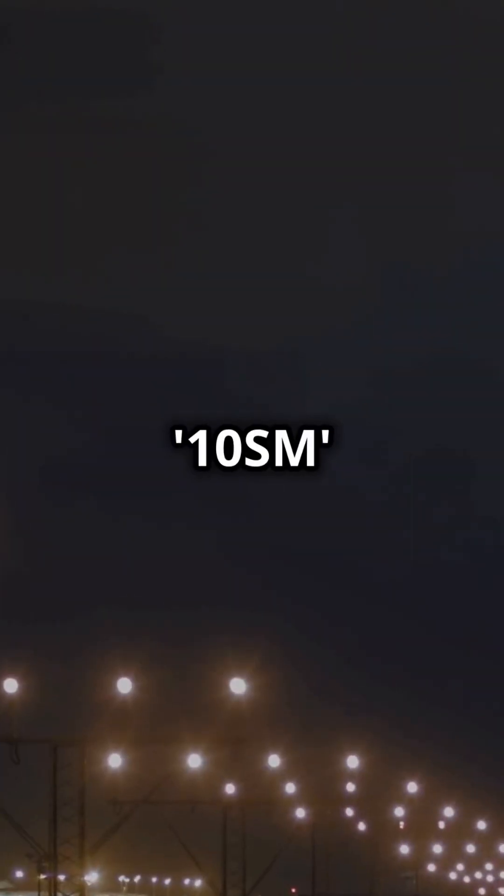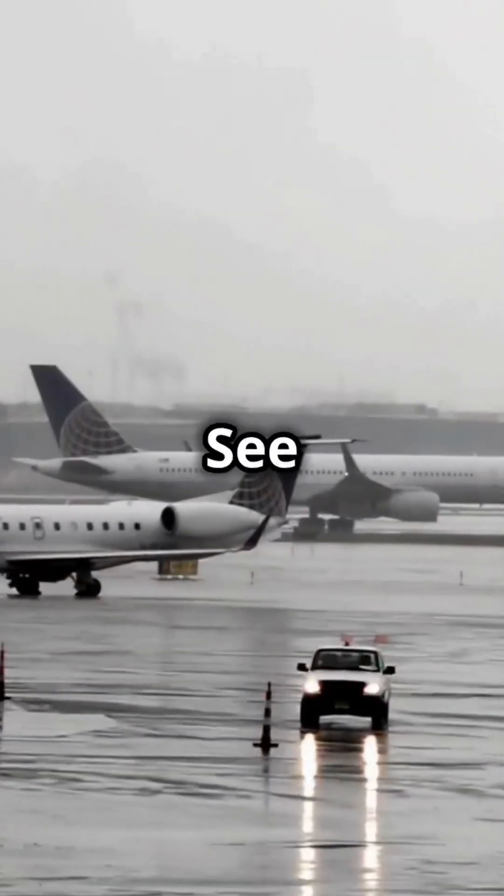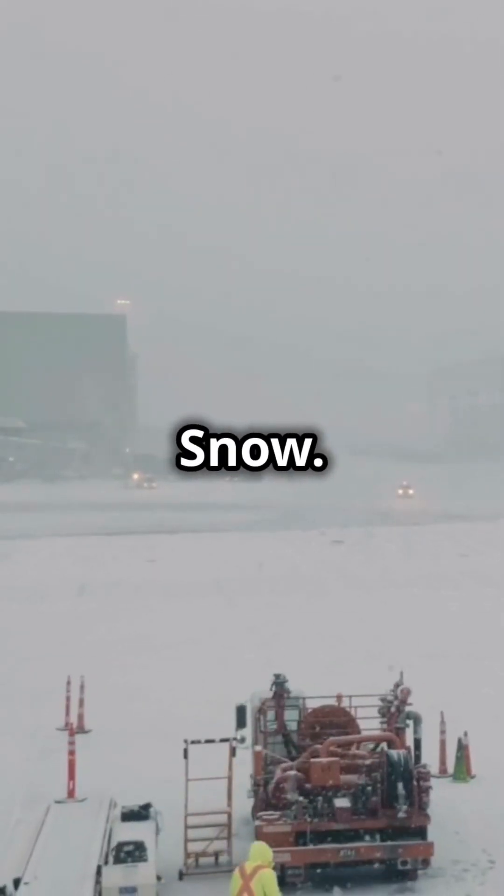Now for visibility and weather. 10SM means 10 statute miles. RA is rain, SN is snow — easy, right?